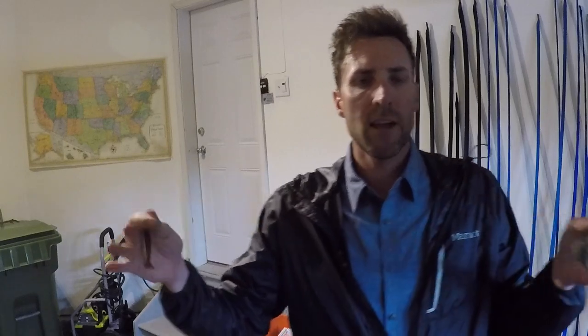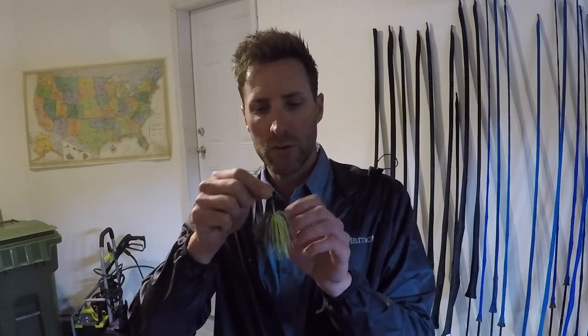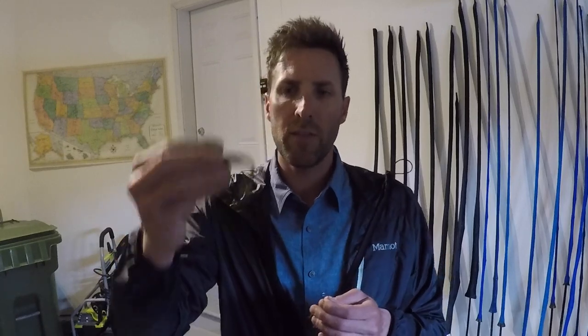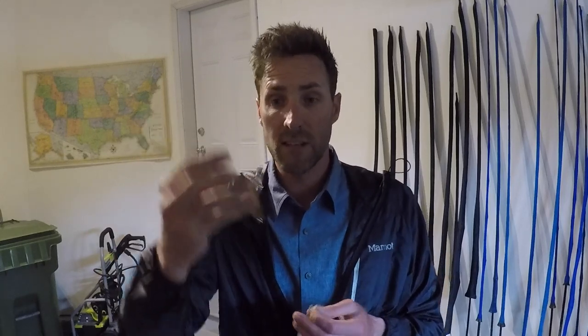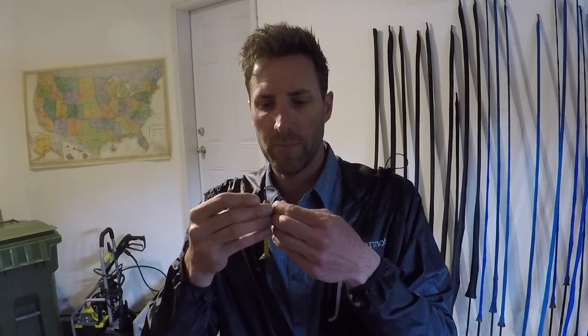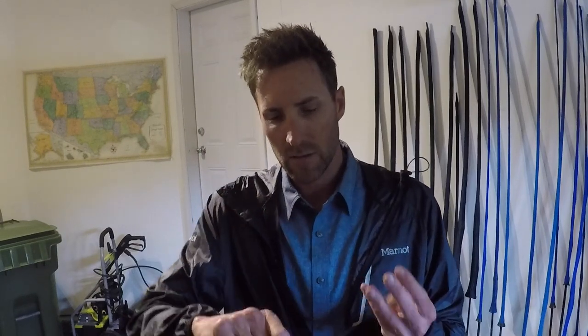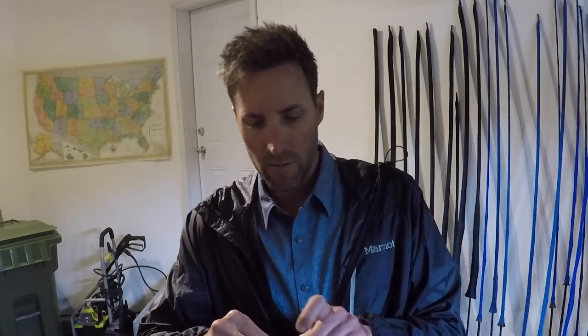The water temps are still going to be fairly cool. They're warming — we're starting to get some really good weather here. Leaves are starting to bud, flowers are out. I don't want anything crazy on the back. I want something more subtle, so I'm going to go with a three inch swimming Cinco as a trailer on that chatterbait. It all depends on the water clarity and what we run into.